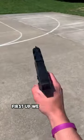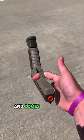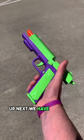First up, we have our Sig Sauer variant, the Raven, which has the smoothest handling and snappiest functionality, and comes with a slide release, removable mag, and coupled projectile shooting and shell ejection features. Up next we have the Cobra,